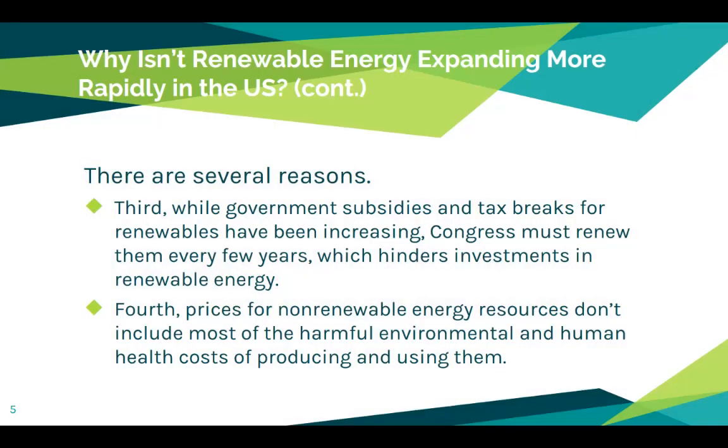Third, while government subsidies and tax breaks for renewables have been increasing, Congress must renew them every five years, which hinders investment in renewable energy because it's not guaranteed. In contrast, subsidies and tax breaks for fossil fuels and nuclear power have essentially been guaranteed for many decades, due in large part to political pressure from the fossil fuel industry.